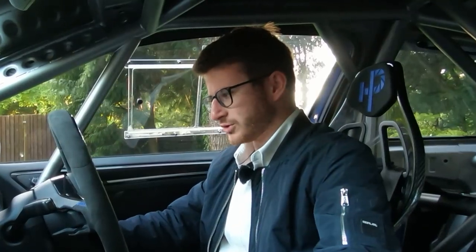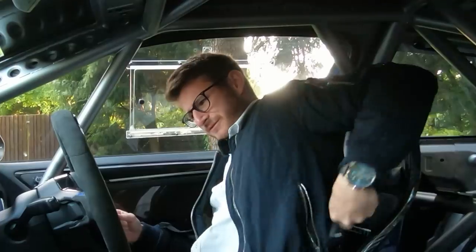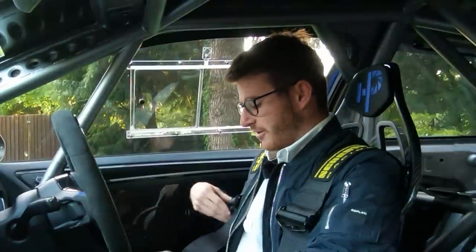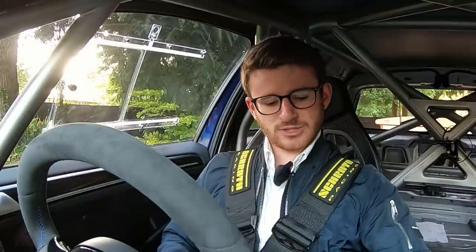Hey guys, it's Luke here and welcome back to another video. You join me today in the Golf R — this hasn't been on the channel for an awfully long time. There's a very good reason why we're in it at quarter to seven in the morning: it's time for some more upgrades. We've got a bit of a journey ahead of us. At the moment the car is kind of 80% where I want it, but these final bits will really finish it off.